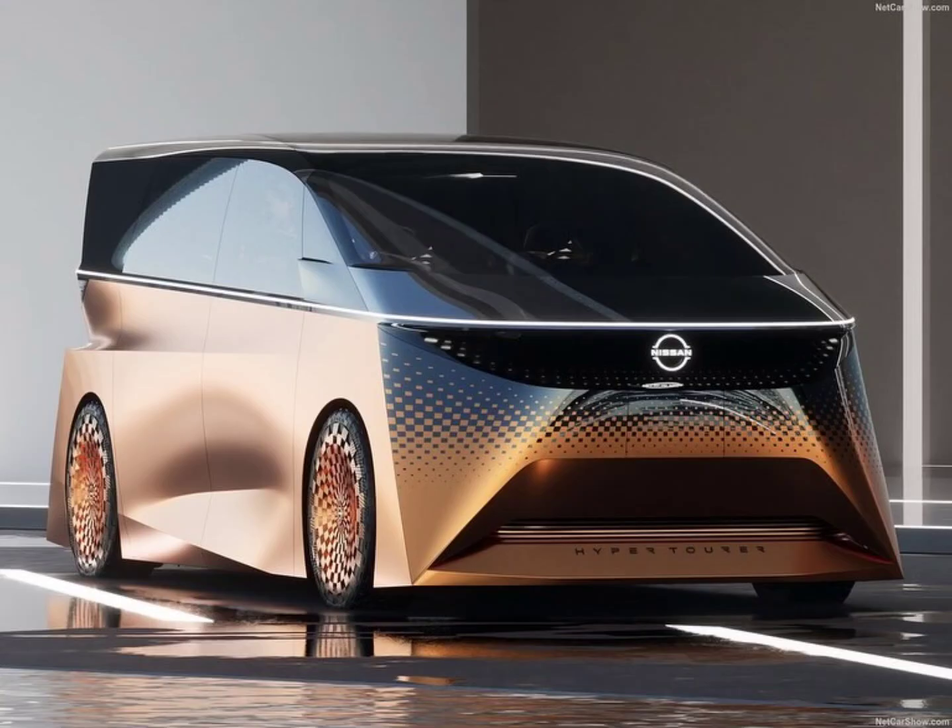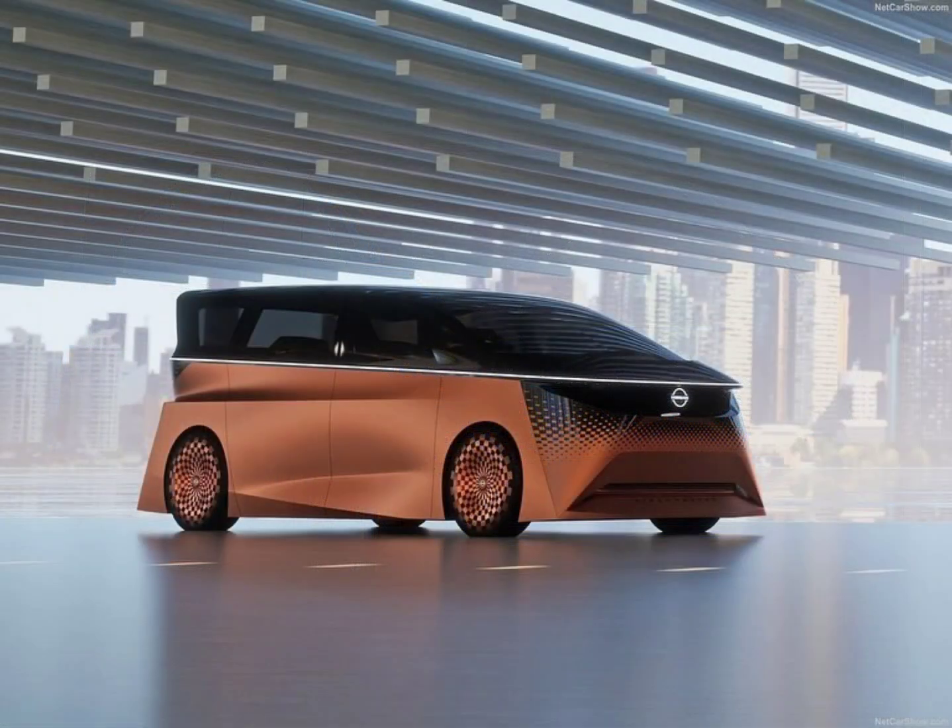But here's the kicker — it's fully autonomous. The front seats can swivel 360 degrees, allowing face-to-face discussions. And AI monitors your mood, selecting music and lighting accordingly.